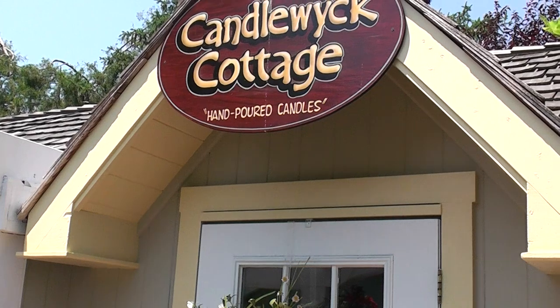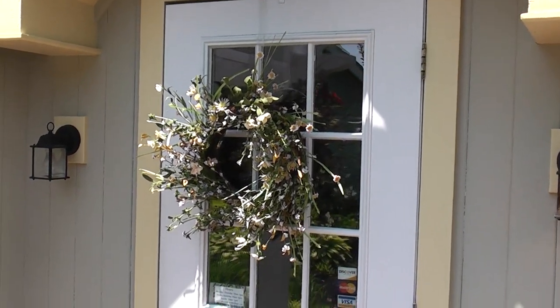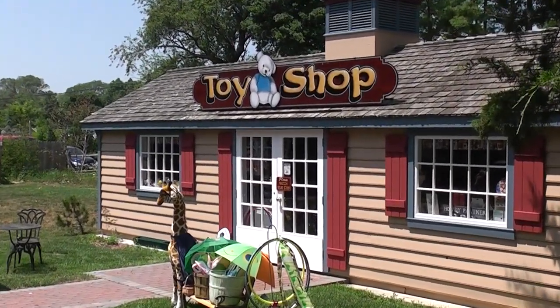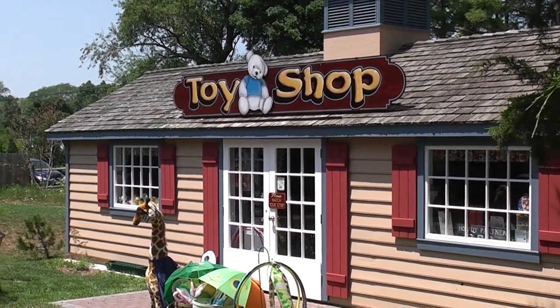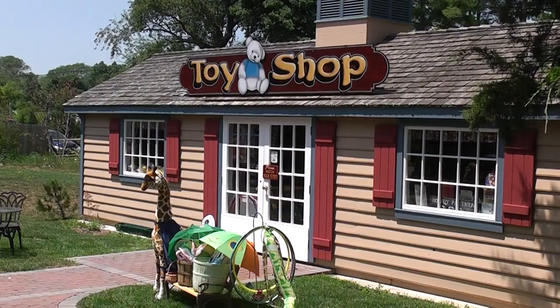Candlewick Cottage — looks like candles. Chicks will dig it, guys not so much. There's a toy shop — it's a decent place. It's good for the kids and for the guys, at least something to look at besides girly stuff, so you could stop in there and take a look.